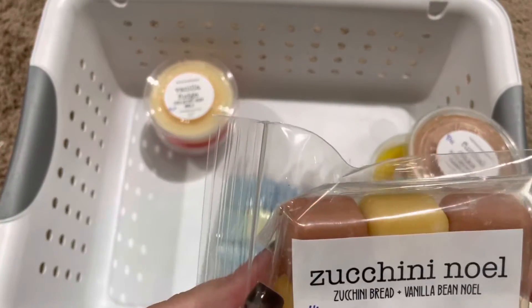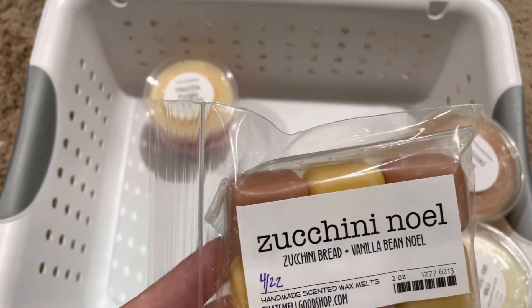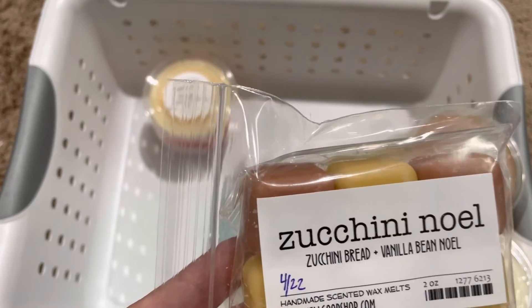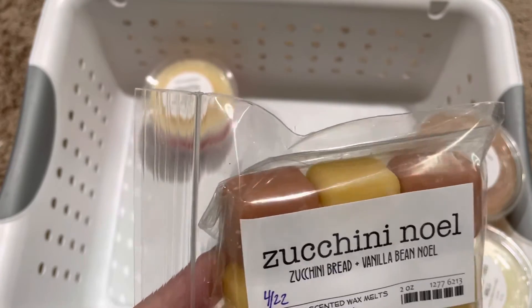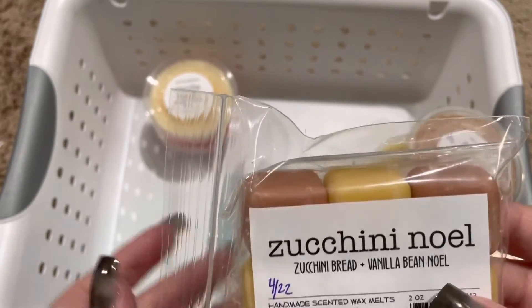Next is Zucchini Noel, and this is Zucchini Bread with Vanilla Bean Noel. Her Zucchini Bread is one of my favorites, and mixed with that Vanilla Bean Noel, it's just really rich and green.